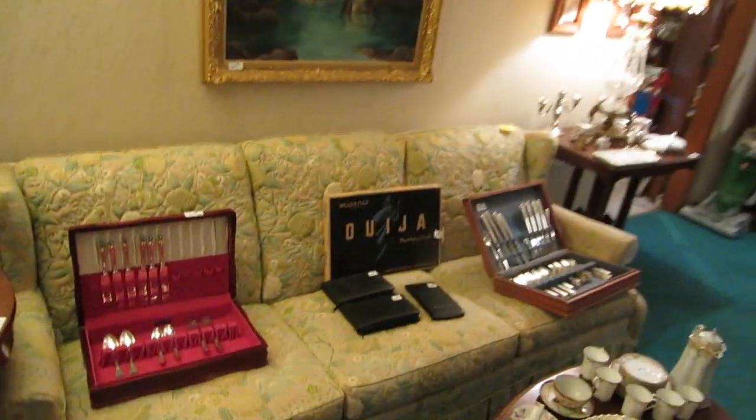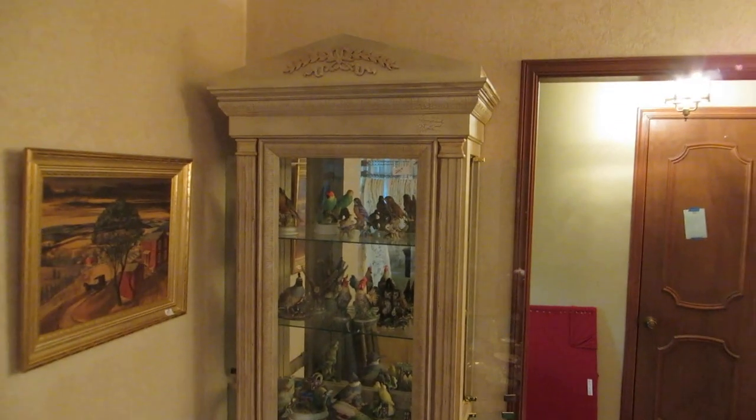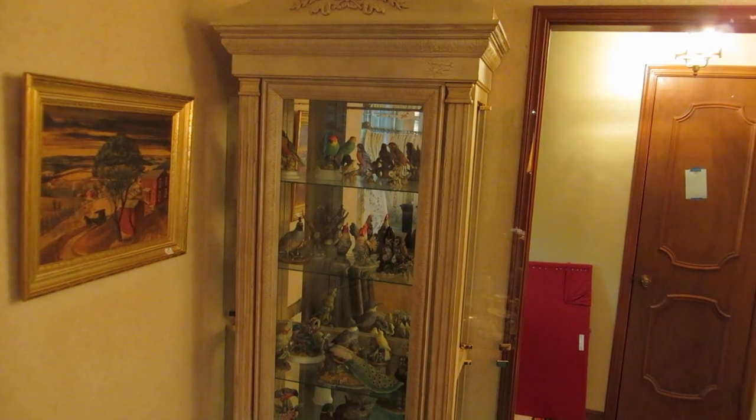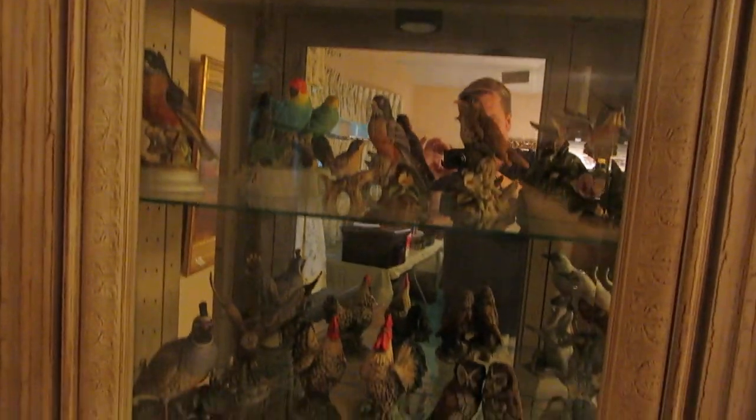Next we're going to the living area. We're going to start in the corner — we've got a curio cabinet, and there's a pair of these that actually match, with one in the other room. This one has tons of collectible birds, most of them made by Andrea by Sadek.